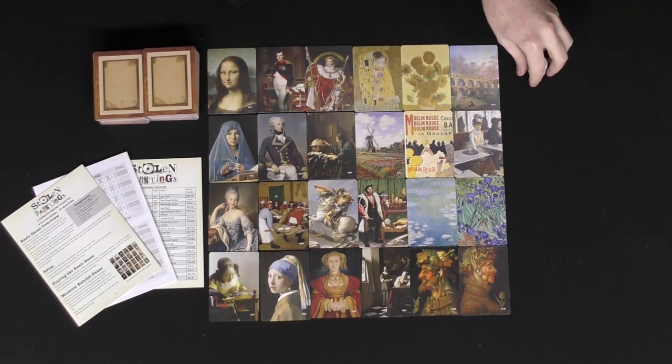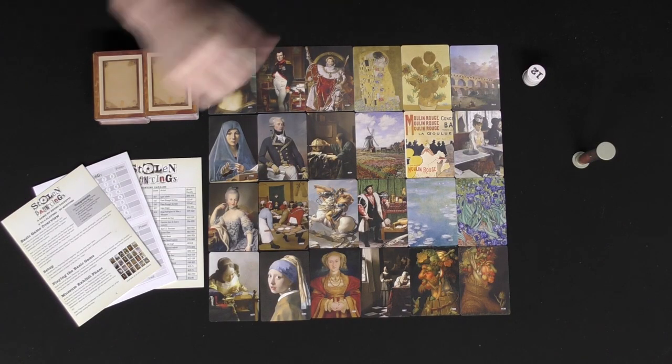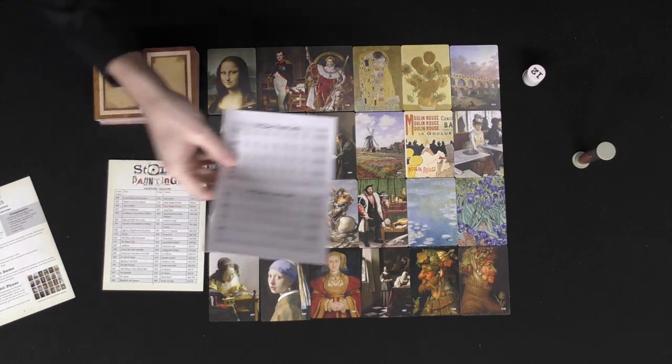Out of 200 possible paintings, 24 of them are laid out in a 6x4 format. You get one minute, according to the timer, to memorize them — you can use whatever method you want, description, a mnemonic, whichever. Then everyone has to close their eyes except for the art thief, who chooses between one and three paintings to take out. The others are put in a separate discard pile, and cards from the new deck are added to bring the total back to eight cards.